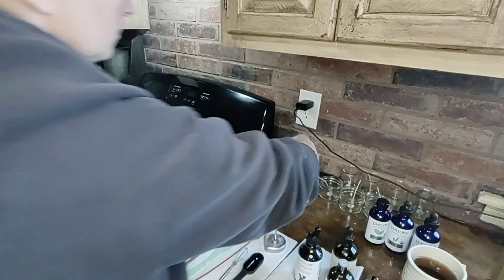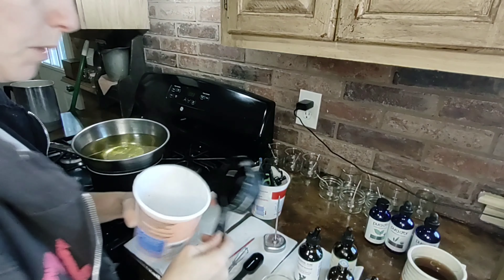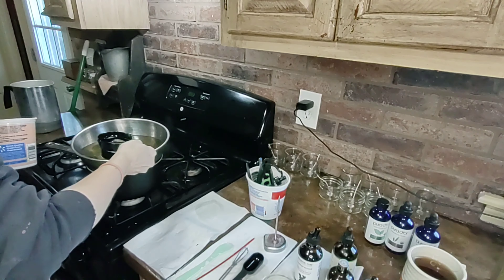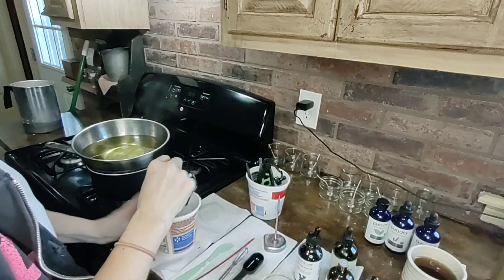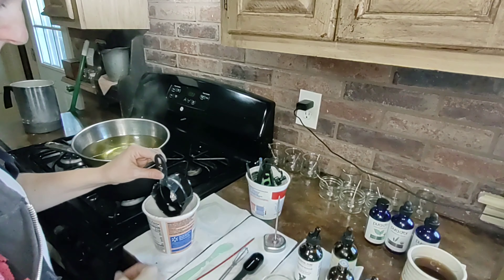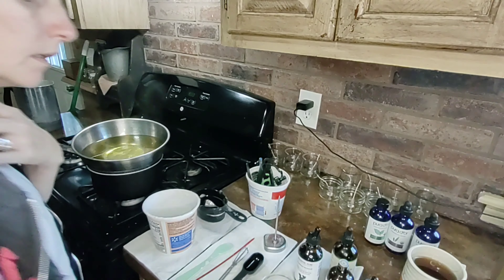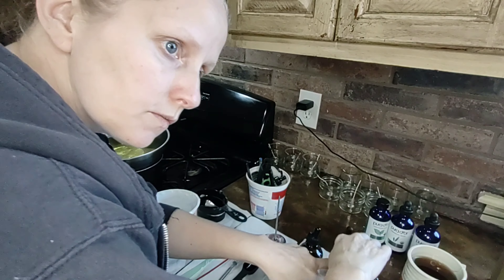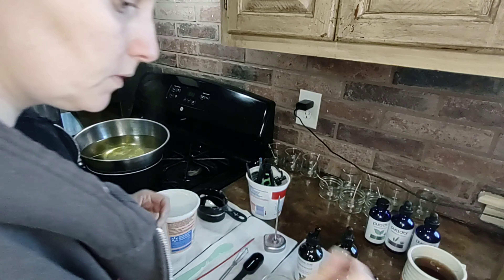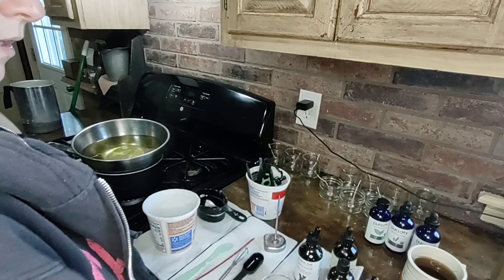For these jars it only takes a little more than half a cup to fill them, so that's how much I put in at a time. Then you pick out what oils you want. The Homesteaders of America conference is in October, so I'm sticking to more fall and Christmasy scents for that time. Let's do a cinnamon.